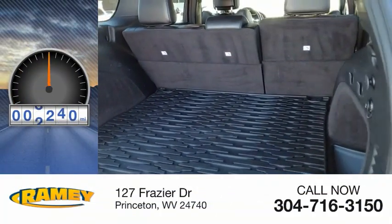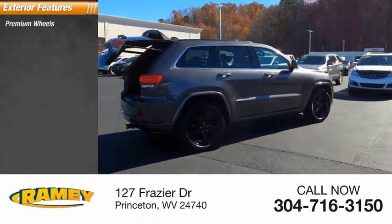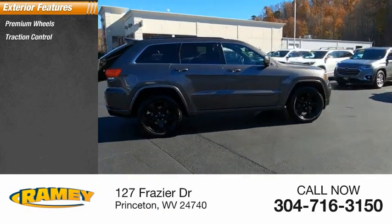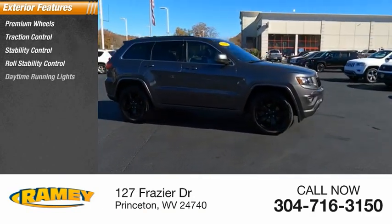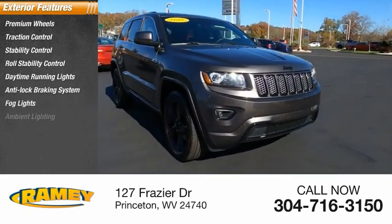This vehicle has less than 110,000 miles. Here are some of this vehicle's great options: premium wheels, traction control, stability control, roll stability control, daytime running lights, anti-lock braking system, fog lights, ambient lighting.